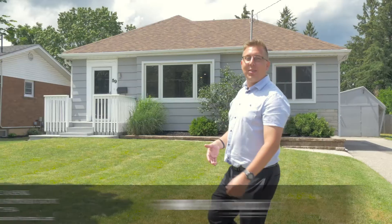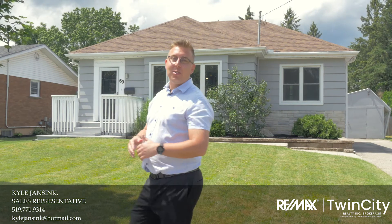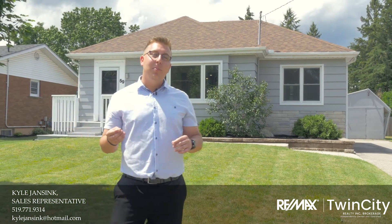Hey, it's Kyle Janssen with Remax Twin City and today we're at 59 Tranquility. Lately we've been seeing a lot of video tours on Facebook and they're all starting to look the same, so why don't we try something a little bit different. Today we're going to get real people giving honest feedback about this house.